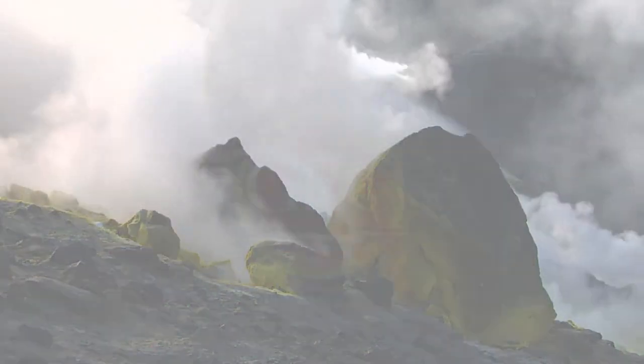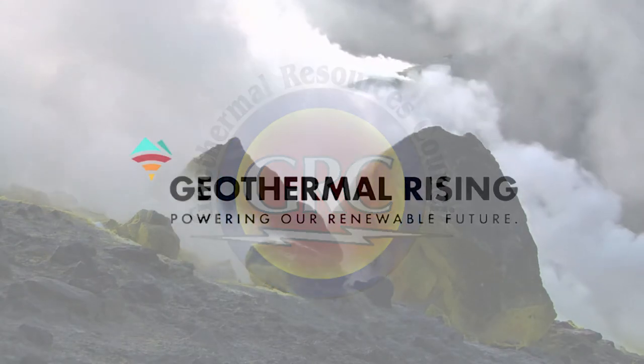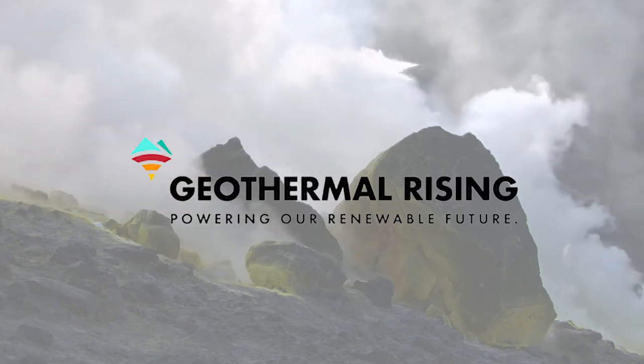We realized — the board realized over many years — that we needed to become more familiar to people outside the geothermal industry. So we needed to perform a rebranding of our association so that we could get that more approachable branding around us for the general public.